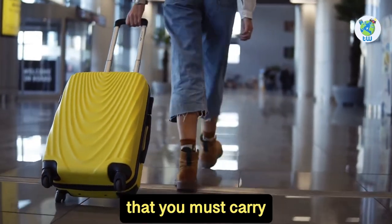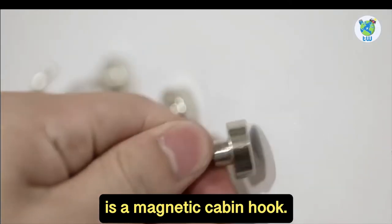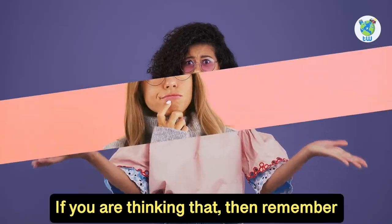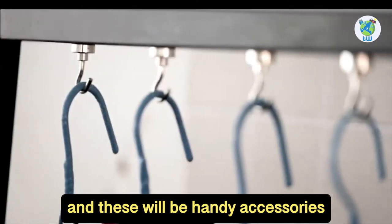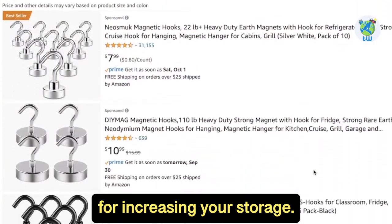The next amazing piece that you must carry is a magnetic cabin hook. You will need to dry up the towels, and these will be handy accessories for increasing your storage.